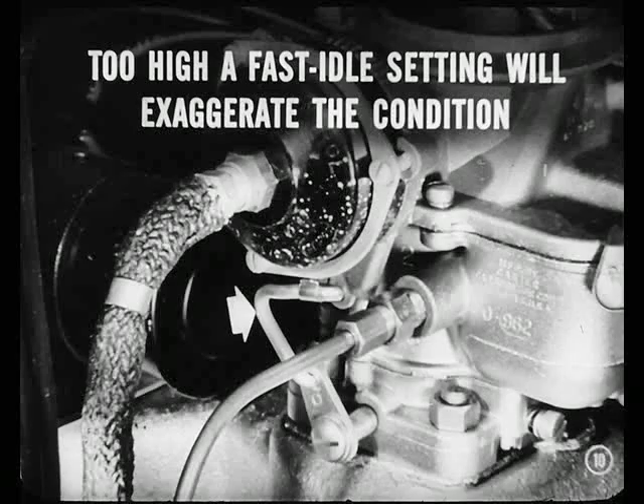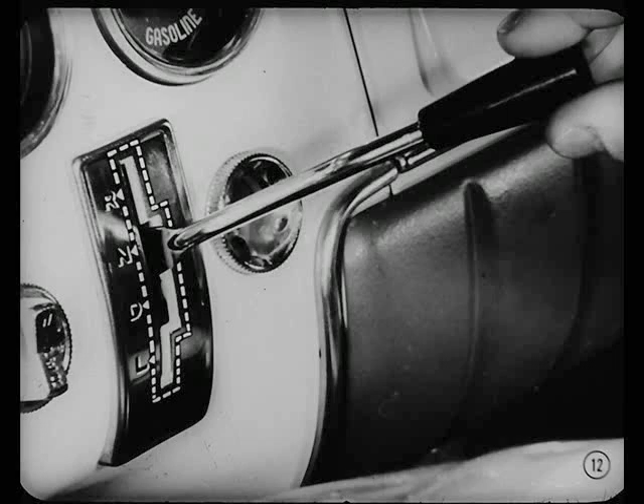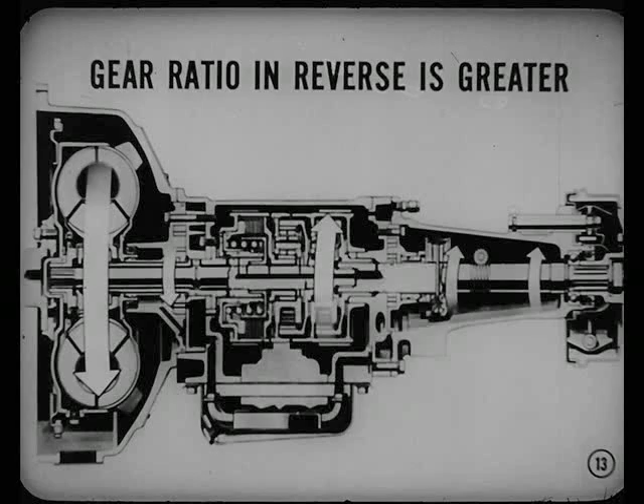Then it's not too serious? Ordinarily, no. Too high a fast idle setting will exaggerate the condition. It's usually caused by a lack of synchronization between engine and transmission speeds when the car is cold. As you probably know, the engine automatically runs faster when it's cold — that's so it won't stall. When the transmission's in neutral and the engine's running, some transmission parts are rotating too. When you shift from neutral to reverse or drive, you suddenly stop those parts from rotating. That sudden stop is what you notice. The gear ratio in reverse is greater than in the forward speeds, so the condition is more noticeable in reverse.